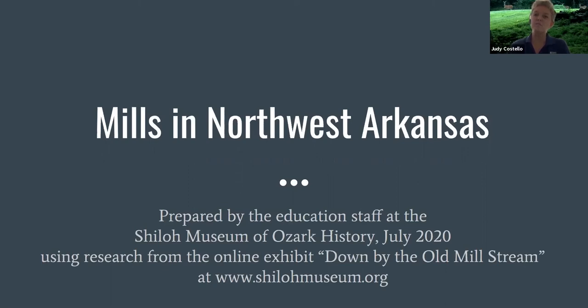Usually mills harness the power of water, though sometimes they use the power of animals and later electricity or natural gas. Mills are mechanized systems for the grinding of corn into meal or wheat into flour. Mills were also used to card, spin, and weave fibers into cloth, as well as to saw wood into lumber.